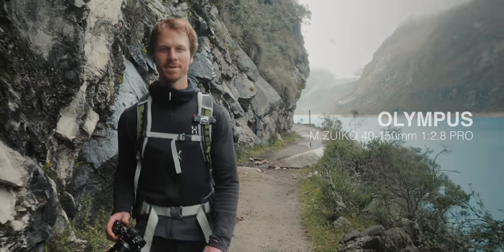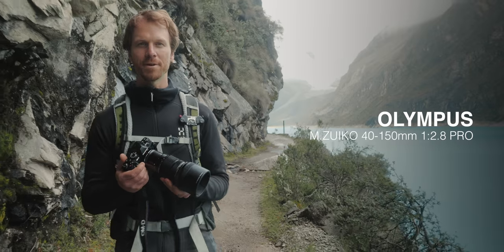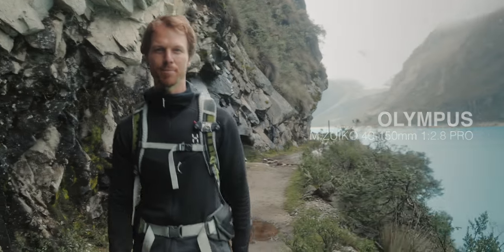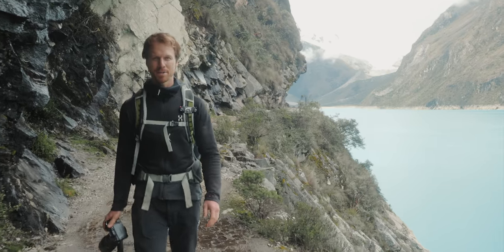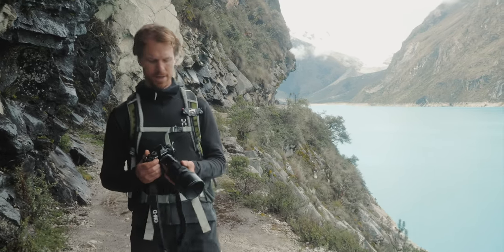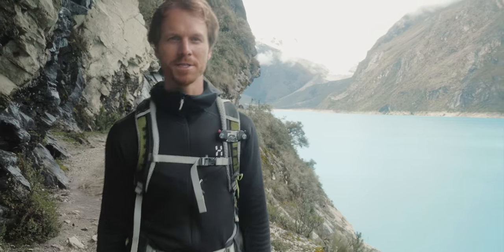Hi, my name is Roman Königshofer and my favorite lens is the 40-150mm f2.8 Pro lens. I like it so much because it's built like a tank, it's weatherproof and I can really isolate my images.